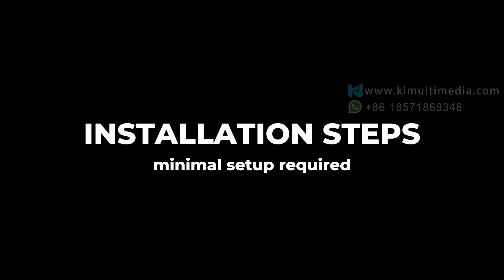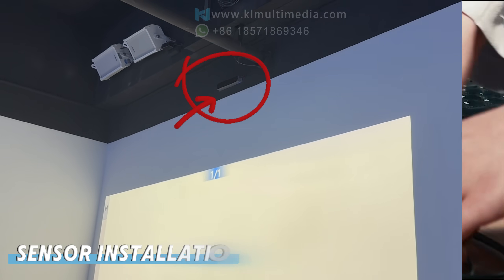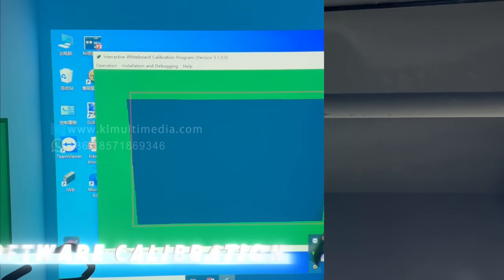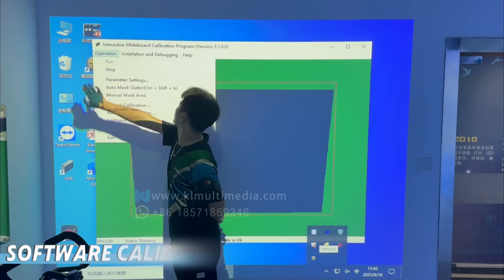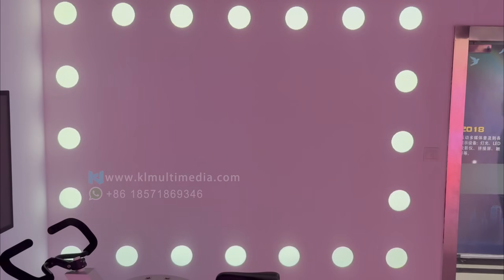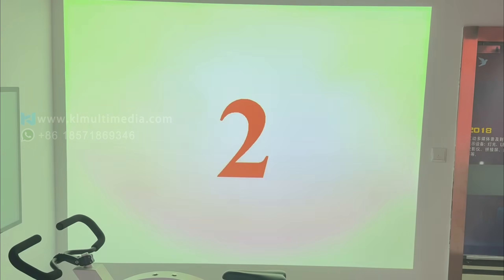Installation is incredibly simple. Fix the sensor onto the wall, connect it to your computer, and mount the camera together with the projector. Next, launch our interactive software. In just three seconds, it auto-calibrates to any wall size or angle, and fully supports Windows Multi-Touch and TU-IO.